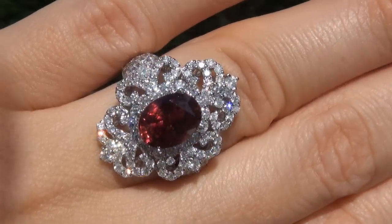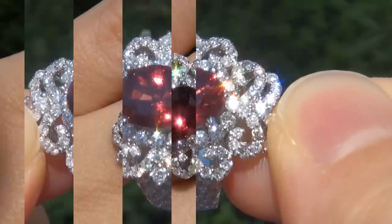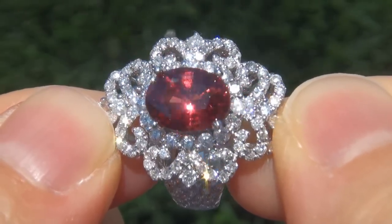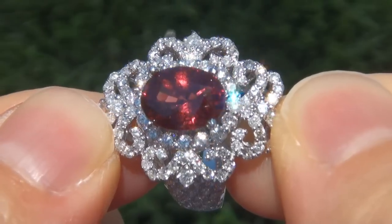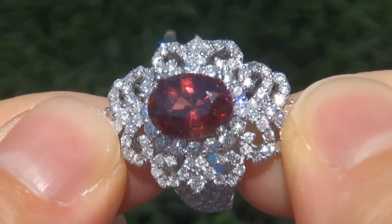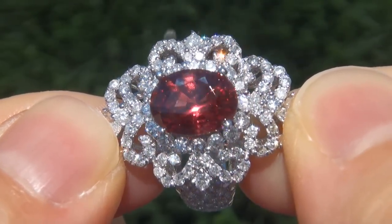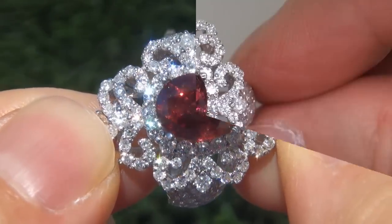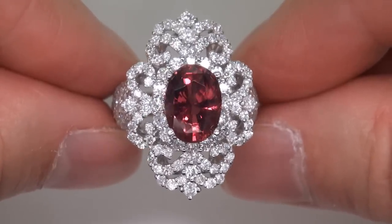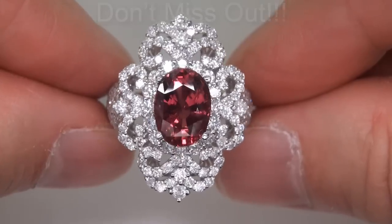At the request of our consignor, the immaculate showroom beauty must be sold immediately. Unheated and untreated orange sapphires of this caliber are considered among the rarest of precious gemstones. Even more rare is to have the virtually flawless VVS1 clarity, the big size and the most sought after exotic vivid color. It is the biggest, best and only one you'll find. This is the real deal, so don't miss out on your chance to own this prized estate treasure.